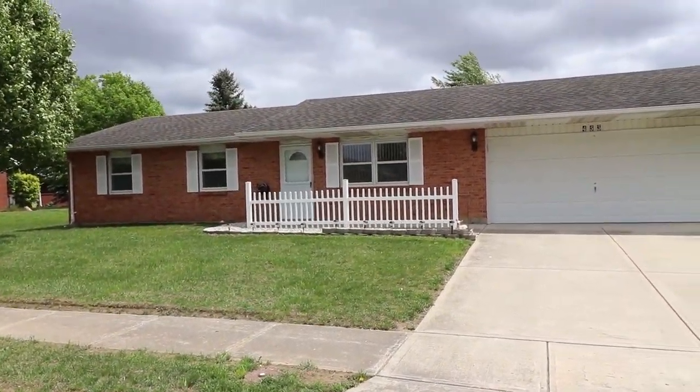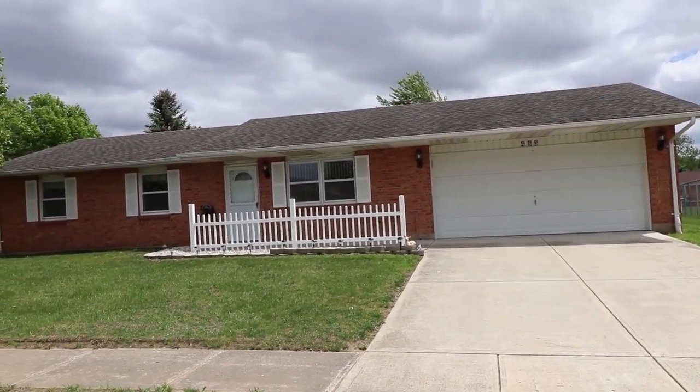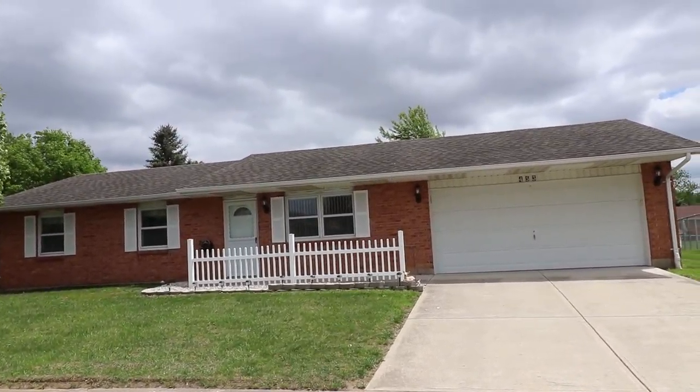Hello, welcome to 453 Pear Street in Eaton, Ohio. Here we have a gorgeous three bedroom, one and a half bath, brick ranch house. And check out that roof — new in 2016.